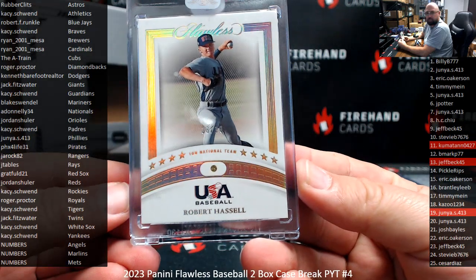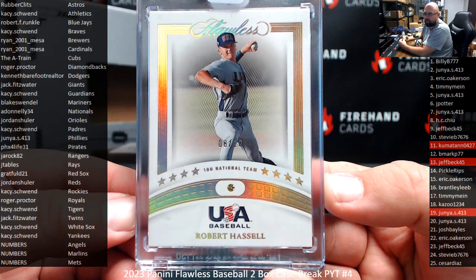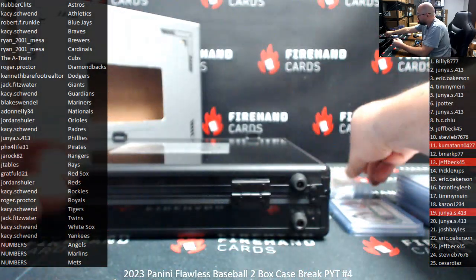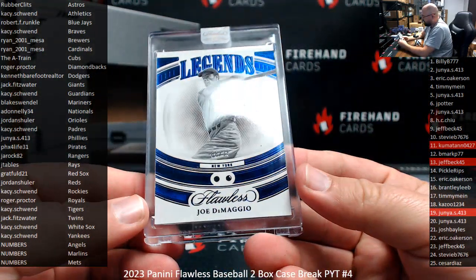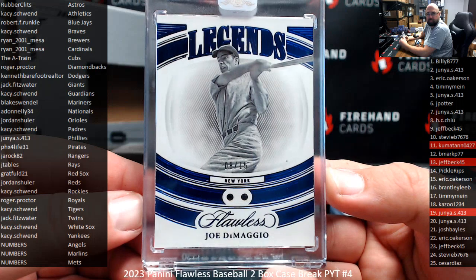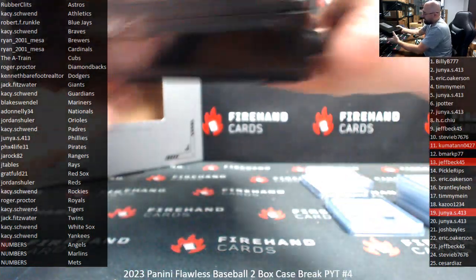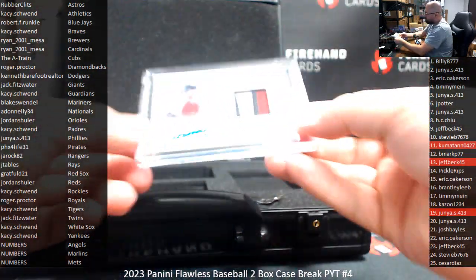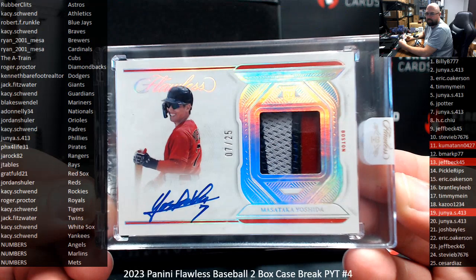We got a Team USA here — Robert Hassel. I believe he's currently with the Nationals, if I'm not mistaken. Gold foil, numbered to 10. If it is Nationals, going to A. Donnelly. Sapphire Legends Joe DiMaggio, double Sapphire here, numbered to 15, New York Yankees going to KC. And your slabbed auto for box one is Masataka Yoshida, 7 to 25 — a little jersey number action right there on that patch auto. Congrats to Grat Bowl 21. That was a very solid first box.